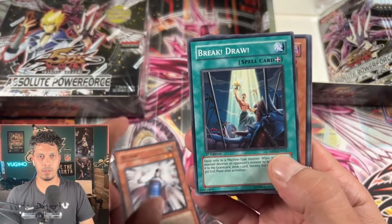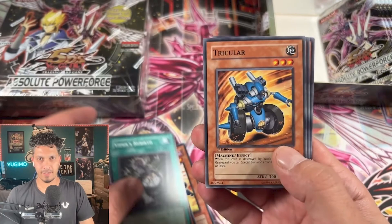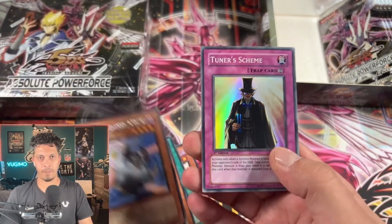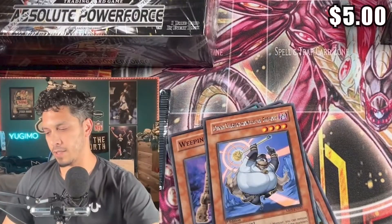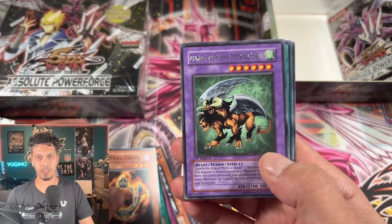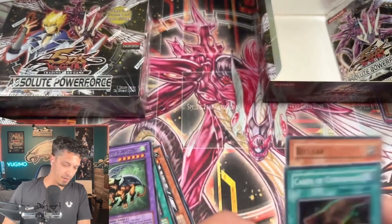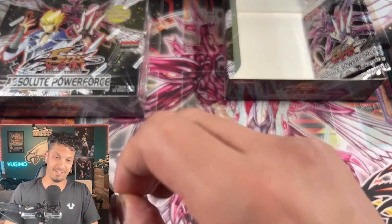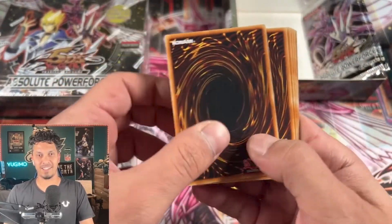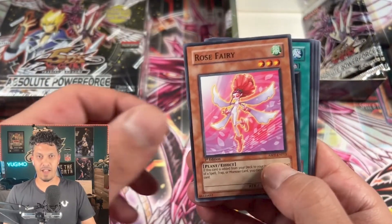Come on. Where are you buddy? I know you're in here somewhere. It will be majestic. It will be red. I promise you that. Tuner's Scheme — this is a scheme right here. Where are the damn synchros? Not pulling one synchro so far is kind of glitchy. Oh, we have something here — we do have a Cards of Consonance. Folks, we have three packs left. We still haven't pulled an Ultimate, we still haven't pulled a Secret.